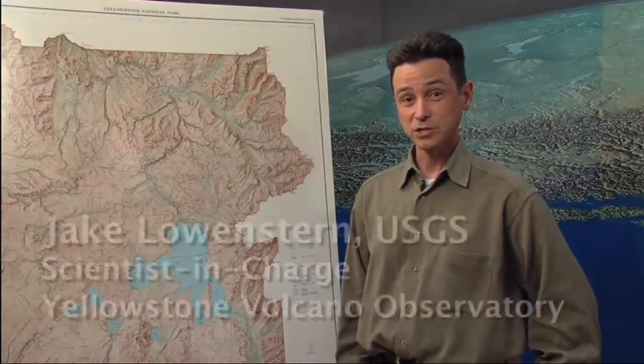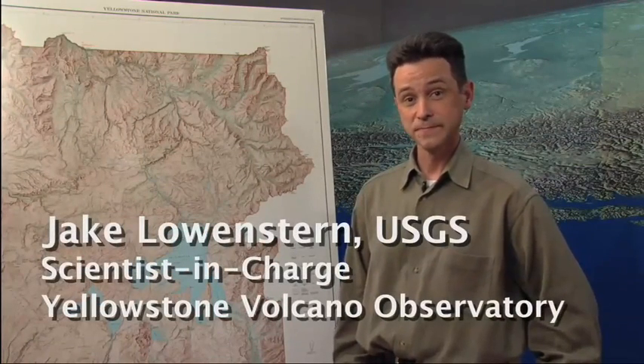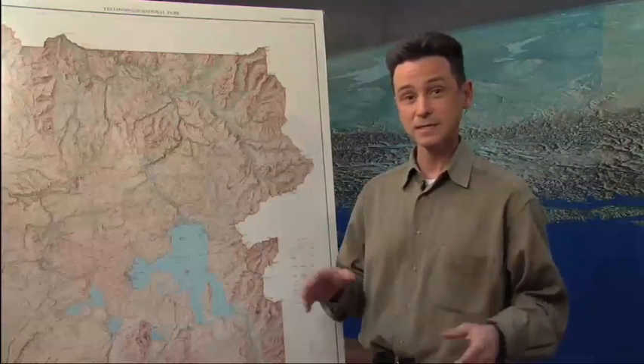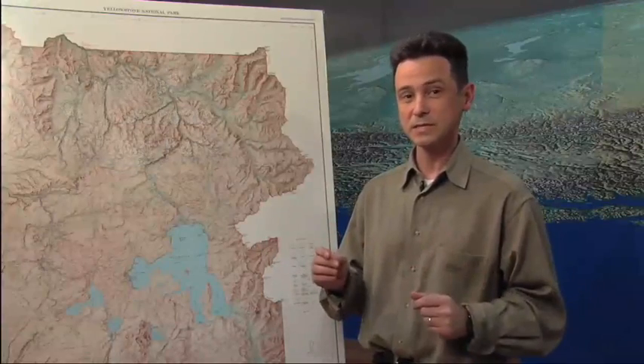I'm Jake Lowenstern of the U.S. Geological Survey and I'm scientist in charge of the Yellowstone Volcano Observatory. Today we're going to talk about the Yellowstone Volcano Observatory, what it does, who makes it up, and what we do — what are the monitoring techniques that we use to look at volcanic activity at Yellowstone.